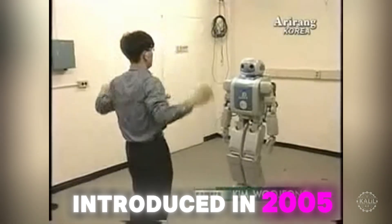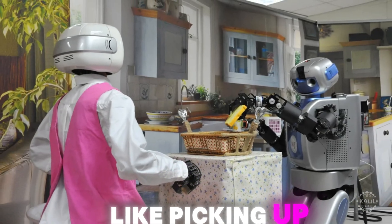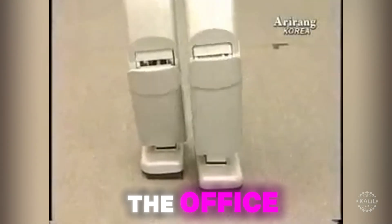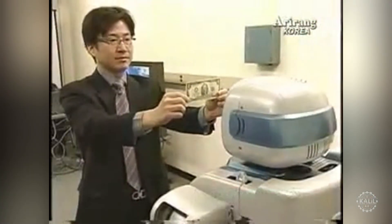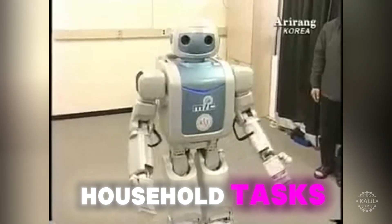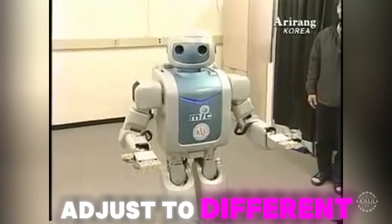Introduced in 2005, Maru was the first Korean robot to focus on domestic tasks like picking up items and serving drinks. The Korea Institute of Science and Technology developed the humanoid as an everyday helper at home and the office. The South Korean government backed its development as part of its broader efforts to compete globally in robotics. Maru possessed advanced vision and balance systems for the era; stereo cameras provided 3D vision to recognize objects, essential for household tasks. The robot's dexterous hands featured tactile sensors so it could adjust to different objects.